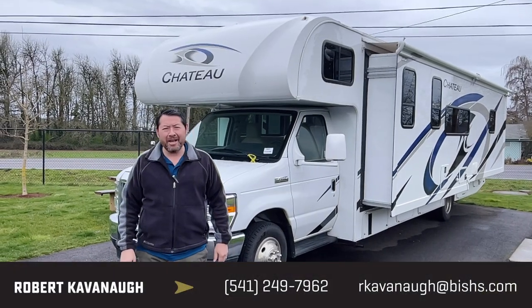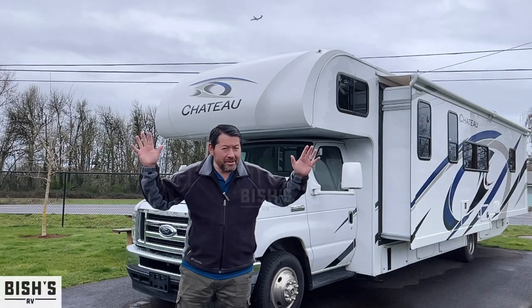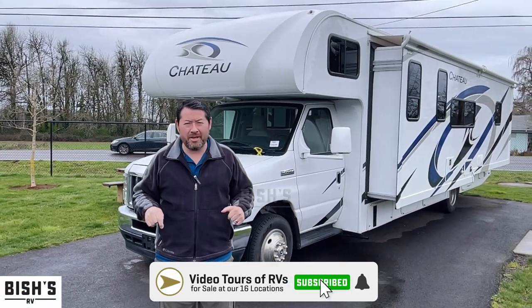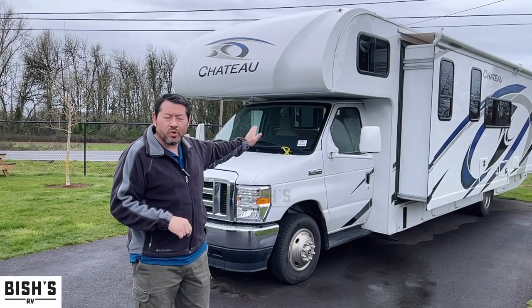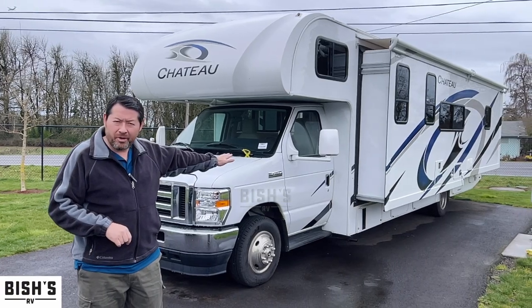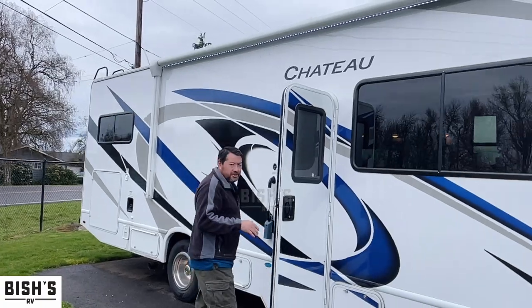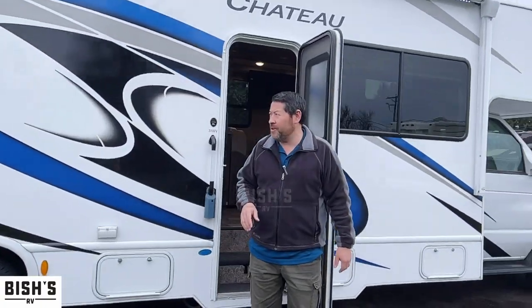Hi, Rob Cavanaugh here again with Fish's RV. It never rains in Junction City, and it especially never rains here at Fish's RV. I'd like to show you this lightly used 2021 Thor Chateau, model number 31WV. You've got decent storage on the outside with this Thor 31WV.